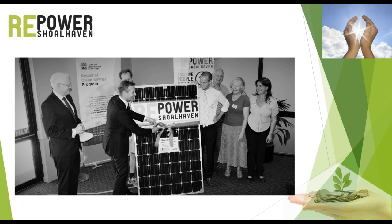Repower Scenic Rim is fully based on the expertise and experiences of Repower Shoalhaven. Because we use the financial, technical and legal knowledge of a successful and existing project, the risks for us are minimal.